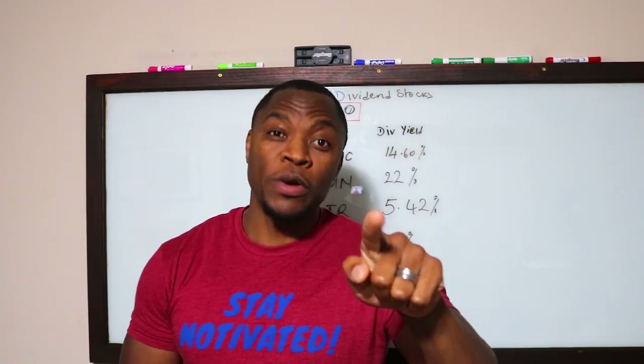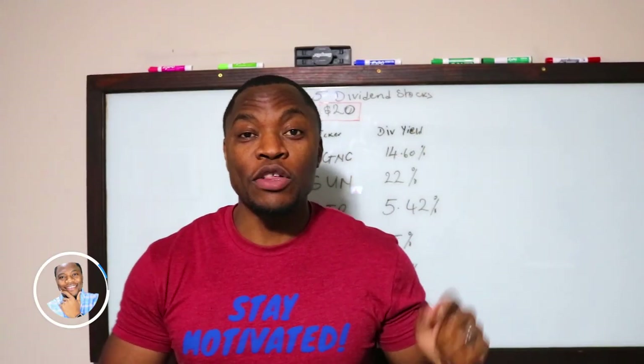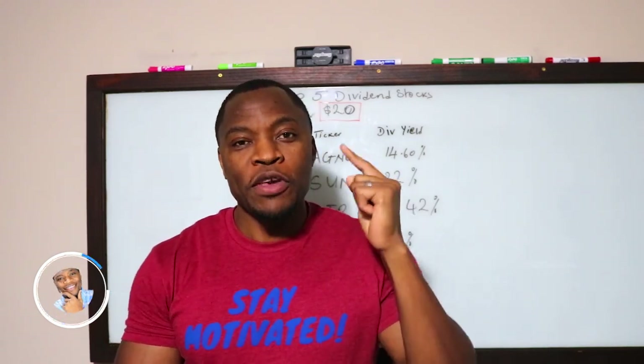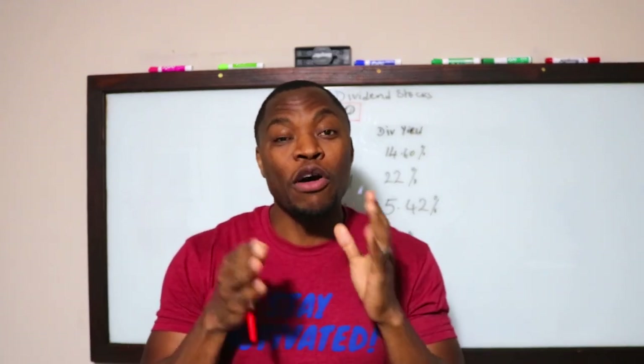5 under 20 — what's up money geeks, Mr. V here welcome to another video. In today's video we're going to talk about my top 5 dividend stocks under $10.